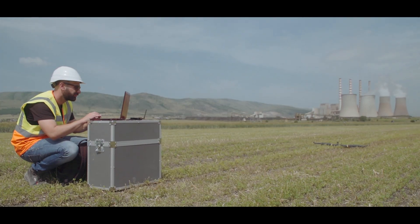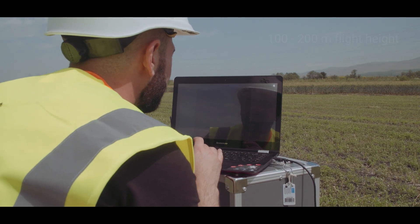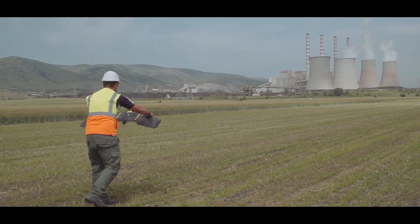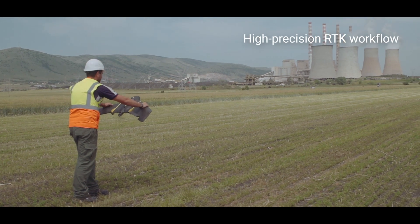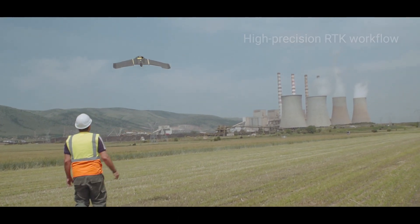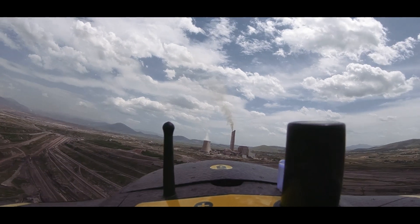We usually fly at about 100 or 200 meters and that depends on what accuracy we want to have as a result. We use RTK always, and we have two stations that belong to us, so we connect to our stations which are a short distance from the mines, and the results are with greater accuracy.